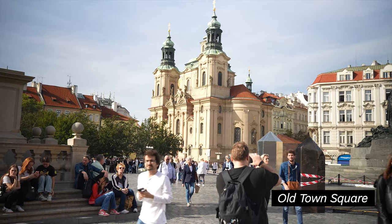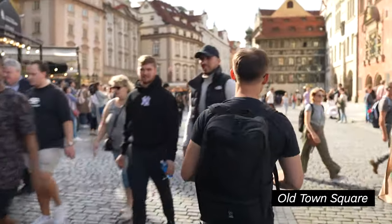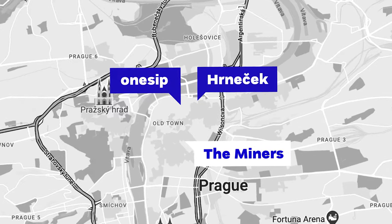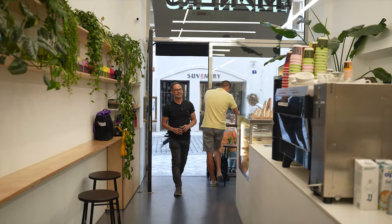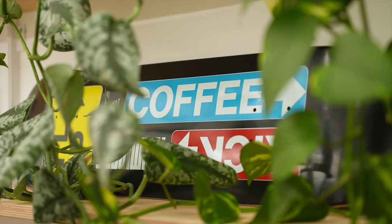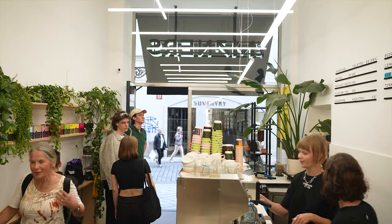So far we were walking the side streets of Prague's historical center, but now we are heading right into the middle — Old Town Square with crowds of tourists — to find some good coffee around. Just next to it in Jelezná Street we found the location of The Miners. It's a local specialty coffee chain and roastery that has eight locations in Prague and two cafes in Barcelona.